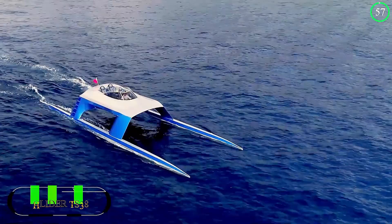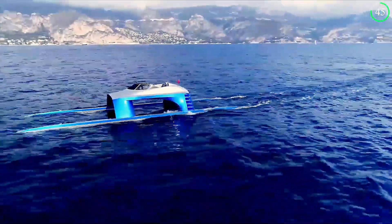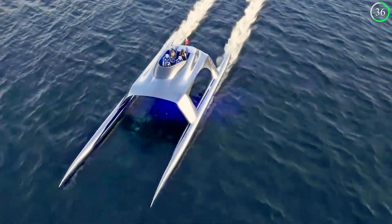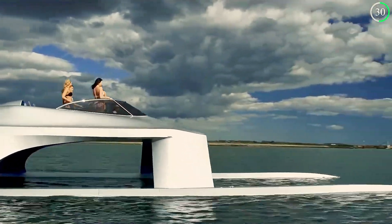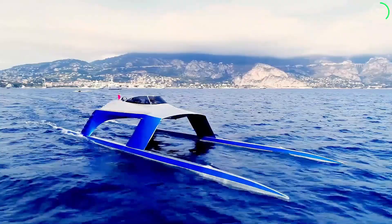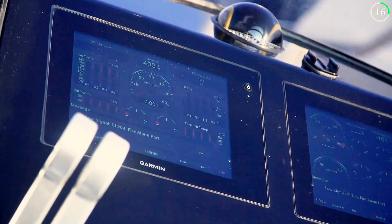The Glider SS18 by Glider Yacht is not just a boat — it's a masterpiece of marine engineering designed to deliver unmatched speed, luxury, and stability on the water. This high-performance watercraft features a sleek aerodynamic design that cuts through the waves with ease, reducing drag and maximizing efficiency. The use of advanced materials like carbon fiber ensures the SS18 is both lightweight and incredibly strong. Adjustable foils and hydrofoils enhance stability and control, providing a smooth and exhilarating ride even at higher speeds.